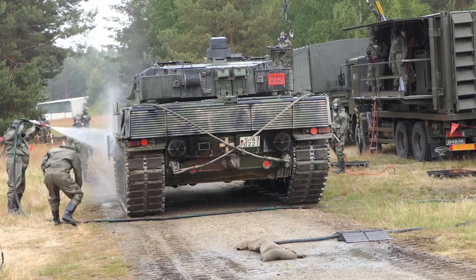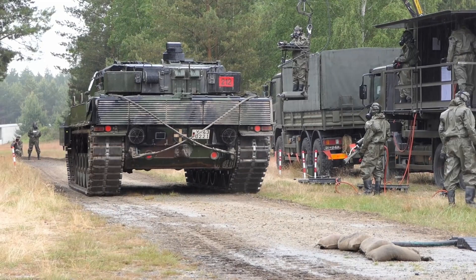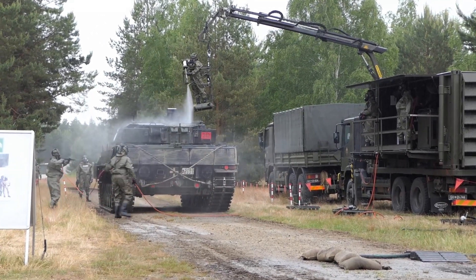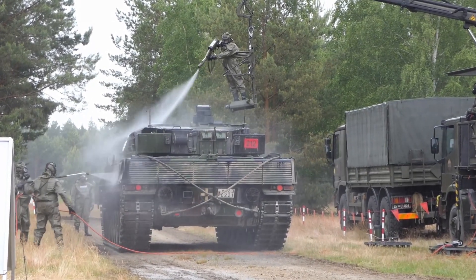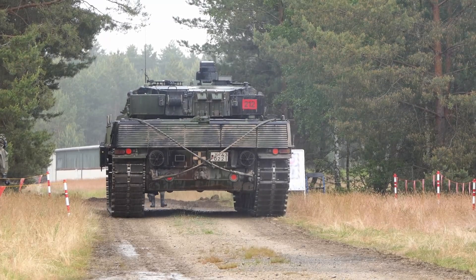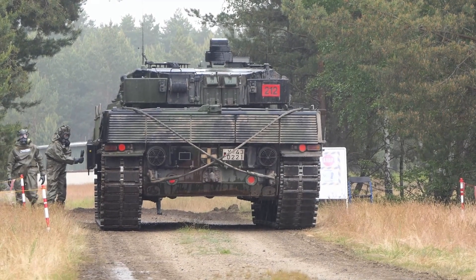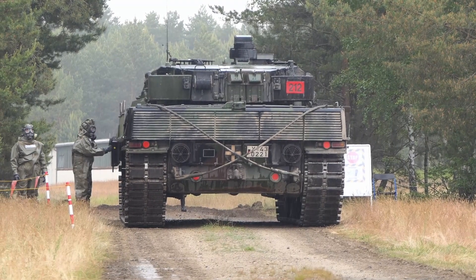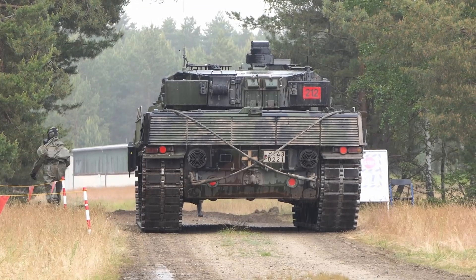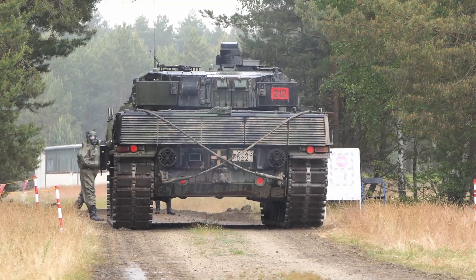After the decontamination process, you can reach all parts of the tank. The tank is guided over to the decontamination area. At the final checkpoint, we check if the decontamination was successful, meaning there are no agents on the tank anymore. If successful, the tank is guided forward to the assembly area, where all units and personnel gather together.